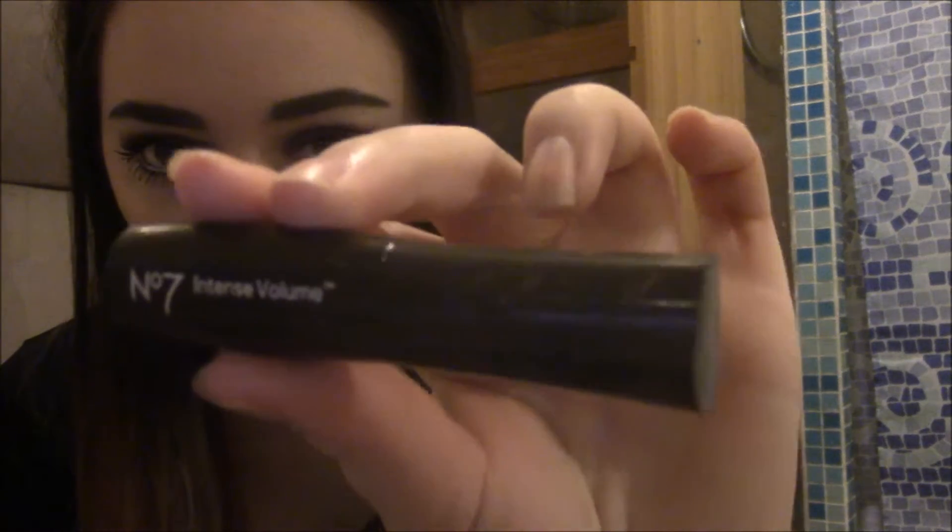Next, I have a little miniature mascara from Number 7 — the intense volume one. I got this in one of those little Christmas cracker things you might have seen in Boots. It also comes with an eyeliner, which I'll show you very soon. I haven't tried this yet, but I'm excited to try it and see if it really is intense volume or not. That's what the wand looks like.